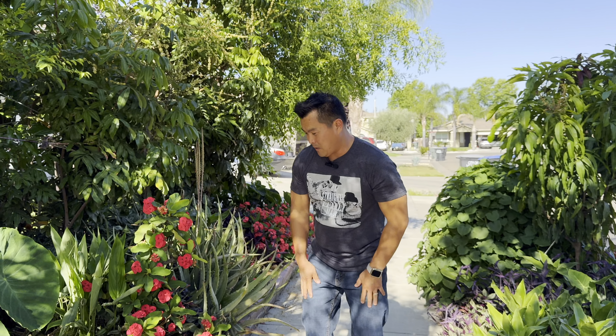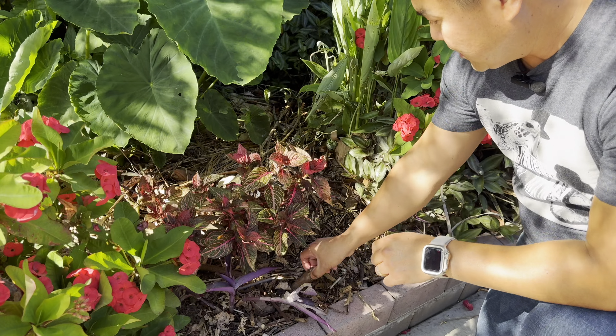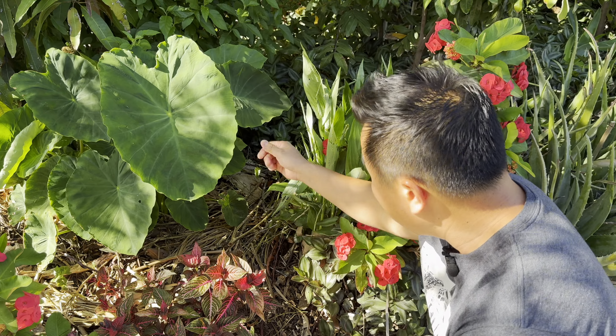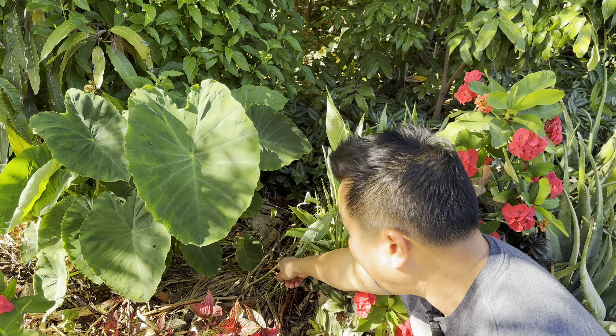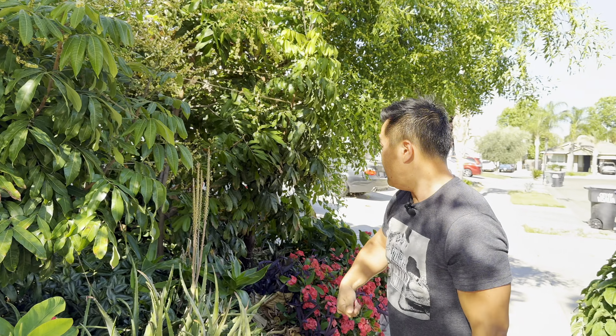Going back to ground cover — obviously, mulch. When you look at all the branches, I really don't throw any of this away. All the chop and drop I do came from basically all the trees here.